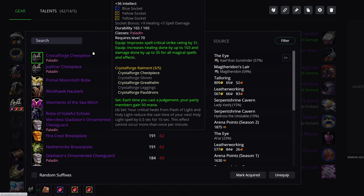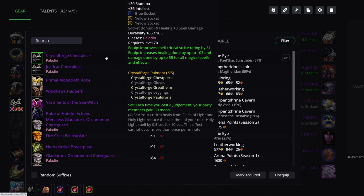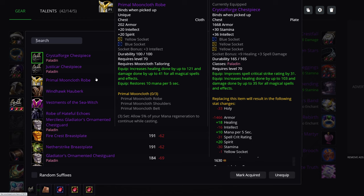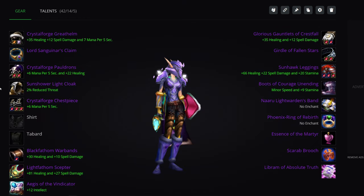Chest piece in Tier 5: Crystal Forge chest piece — best in slot. You can still use Primal Mooncloth and it's still really good, but at this point Crystal Forge, the tier piece, does win out by quite a bit. The Spell Crit is really significant on the Tier 5 chest piece and makes it best in slot.